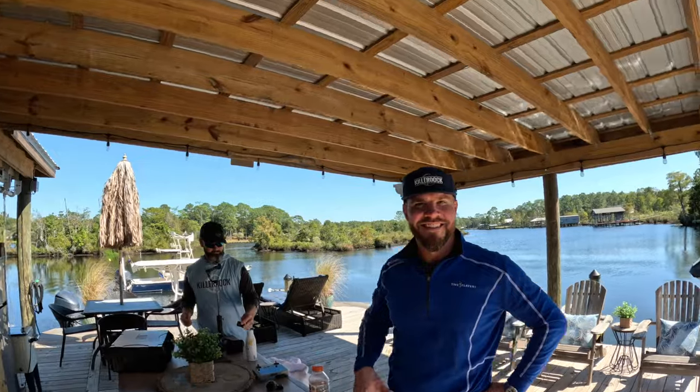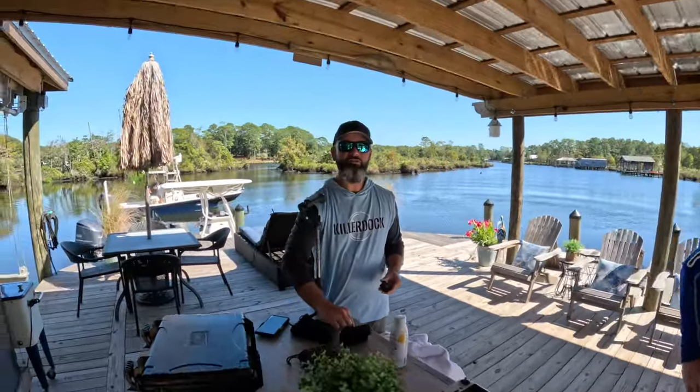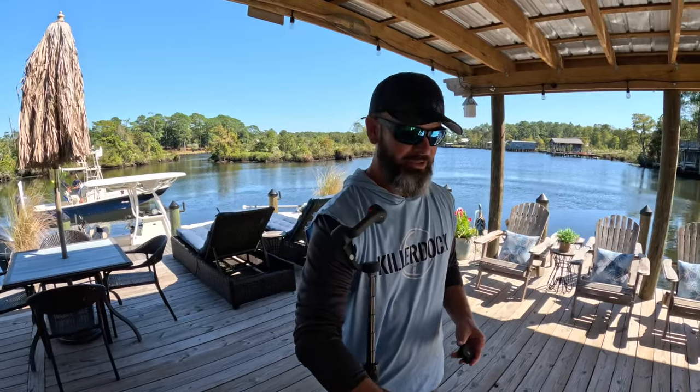That product right there wraps up a fantastic day here with Josh and Killer Dock. We also now have the owner of Killer Dock, Jay, in the house. Josh and Jay are going to take us for a tour around the facility in the next episode. Appreciate you guys for doing all this — look forward to seeing you on the next show. Thanks Josh, seriously — have a good time, that was awesome, we'll do it again.